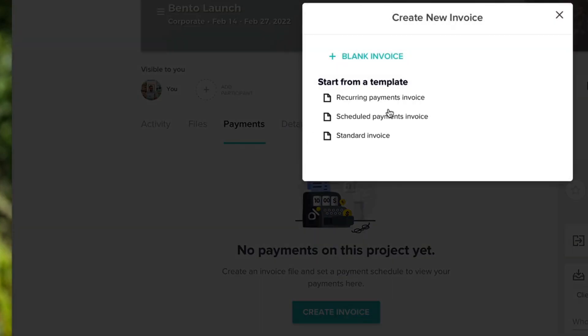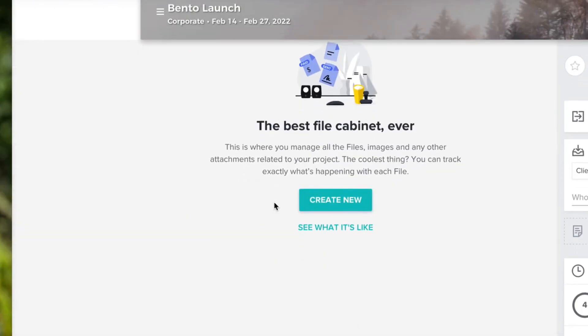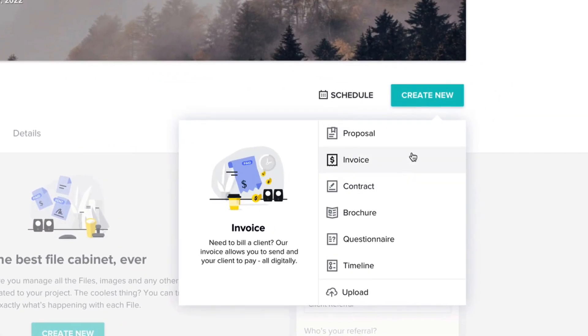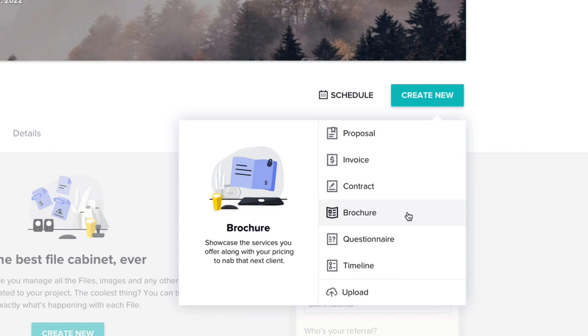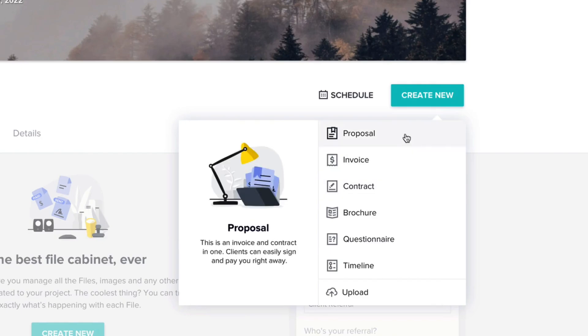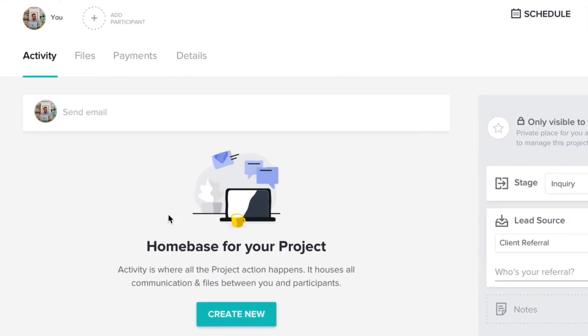On the payment side, you can create invoices easily using templates or starting with a blank invoice. You can also keep track of files — images, attachments, a timeline so the client can see progress being made, questionnaires for getting a brief in advance, brochures for picking services, and contracts and proposals. It's a very cool way to keep track of everything in the process.